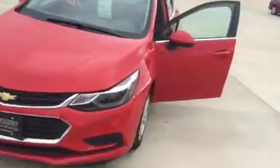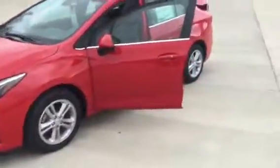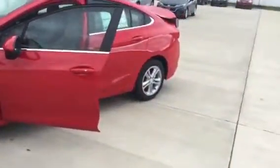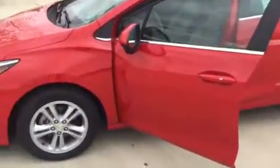Sleek new body style on the Cruze — they did an awesome job with them. They actually extended the wheelbase to give the back passengers more room, and the front cabin is a little more spacious for you.